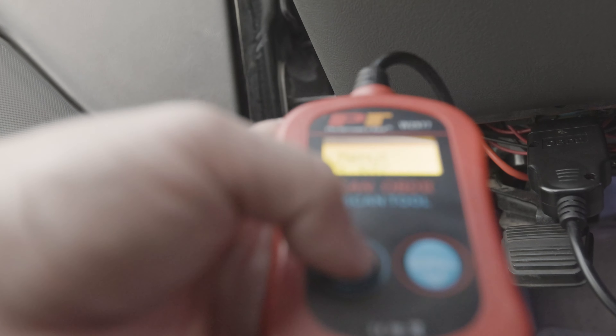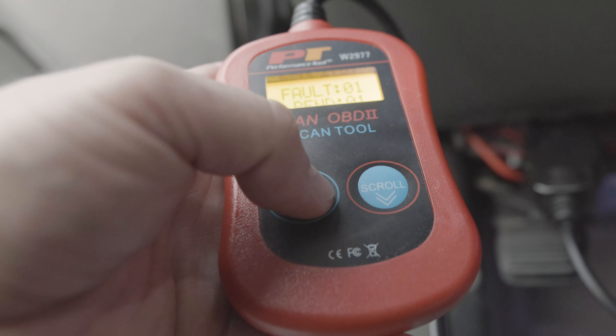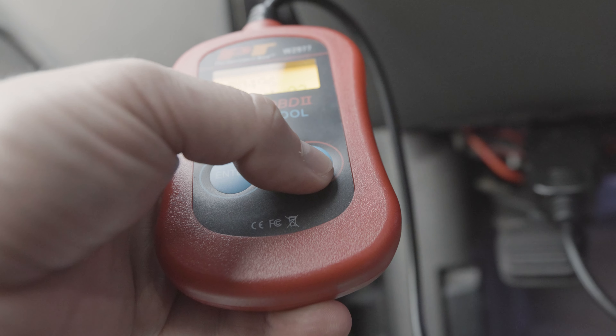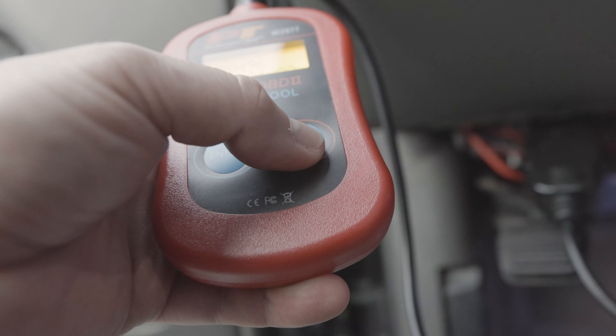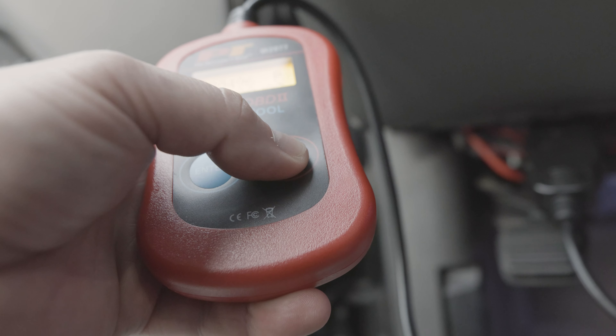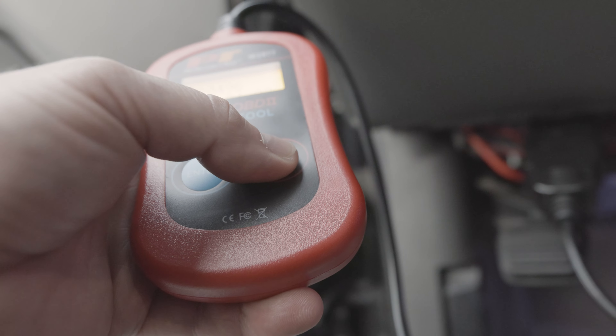It's saying I have two codes now. Let's see what these codes are — one fault and one pending. Let's scroll. P0496 — that is the EVAP solenoid. And that one's the previous code, P0496 as well. So it's those two codes that were in there, and it's the same exact code.